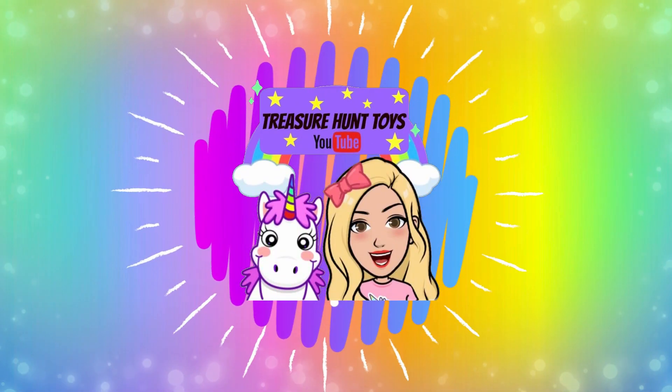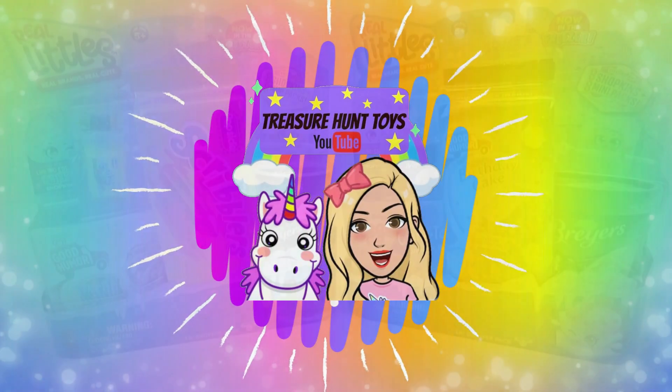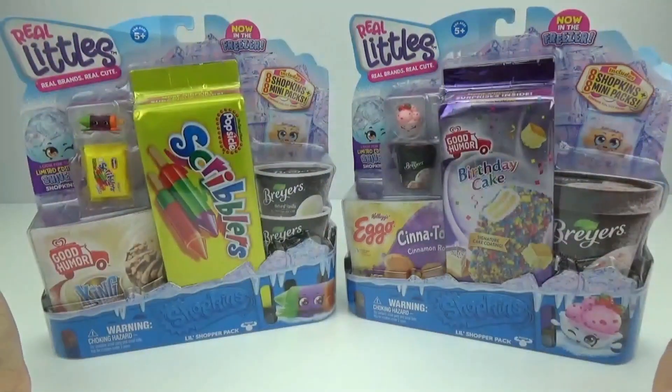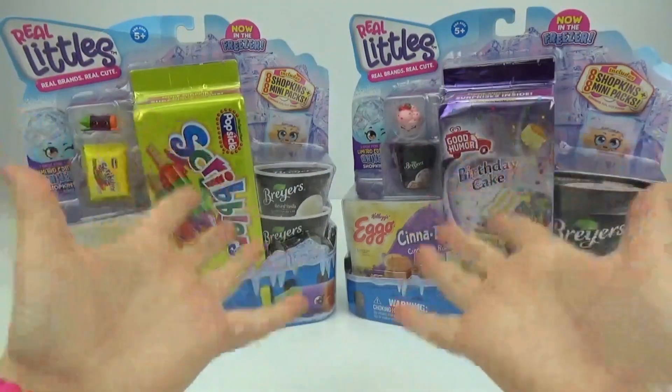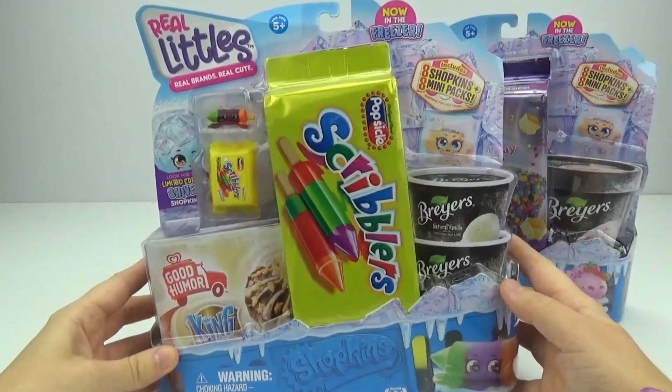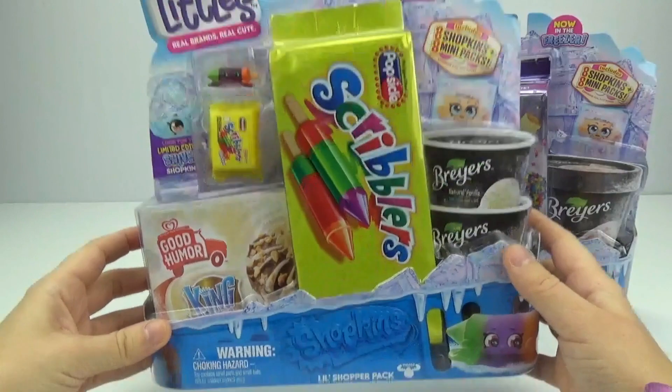Welcome to Treasure Hunt Toys. Hi everybody, welcome back. I'm so excited you guys are here with us today because we got something super special to unbox with you. We have some of the brand new Shopkins Real Littles, Real Brands, Real Cute.